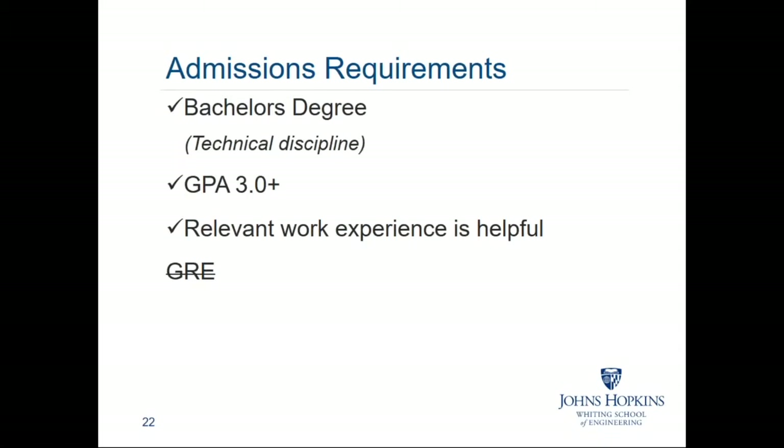The admissions requirements: we require a bachelor's degree in a technical discipline. There are occasionally cases when somebody does not have a technical degree, but we look for significant technical experience, especially in the area of space, that would allow them to have learned many of the things you would learn in a technical discipline. The GPA requirement is 3.0. Quite frankly, if we have questions about your qualifications, we look at your work experience. Oftentimes we have people coming from industry with 10 or 15 years of experience, and it's hard to look back at how she did in calculus when she was 19. We recognize you have been progressing throughout your career, so we don't want you to think there's a hard standard that forecloses opportunities for you here.